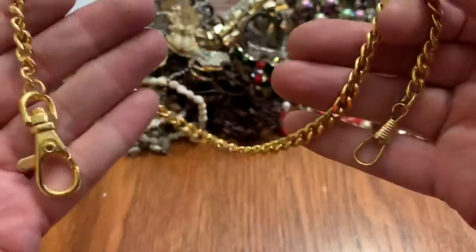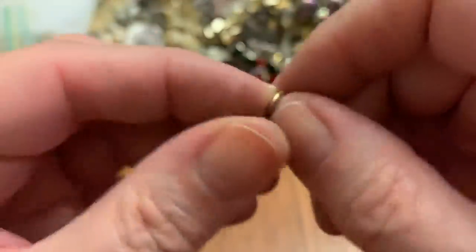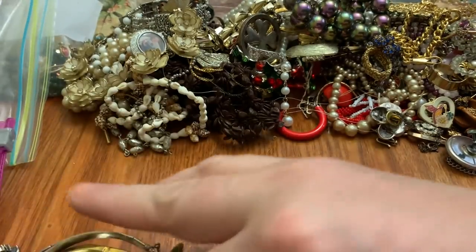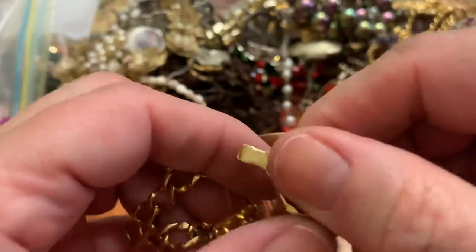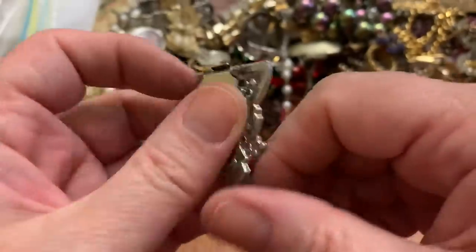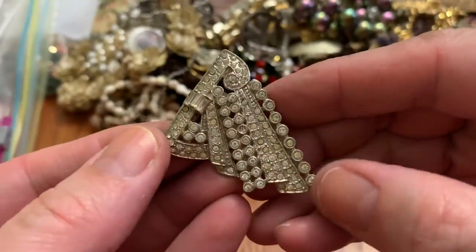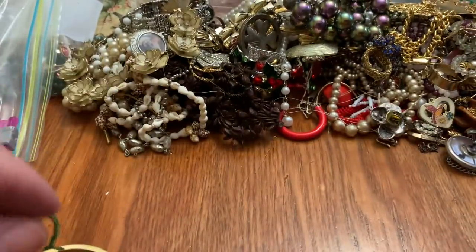I think this is a watch fob thing. A little chain that has something — oh, Avon. Big monogrammed bracelet. I'm thinking a fur or sweater clip. Really pretty, I love all the different shapes. It's very art deco, or art nouveau — whatever — one of those arts.